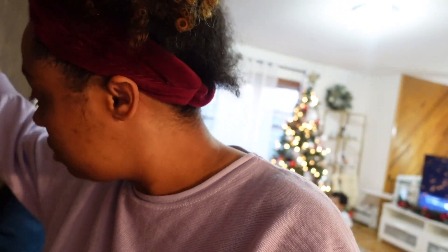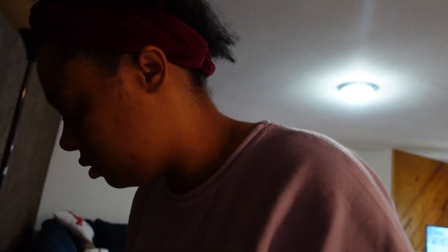This house obviously does not have as much light as the other house. The other house had a lot more light, and I do miss that, but you know you can't really get everything you want in life.